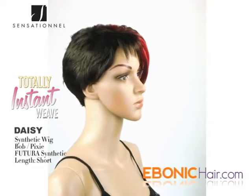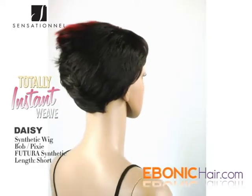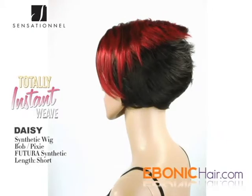Daisy by Sensational is a synthetic wig, and it is called Totally Instant Weave. Her overall style is a bob style — the front head has a soft curl, and the side and nape is a pixie cut.